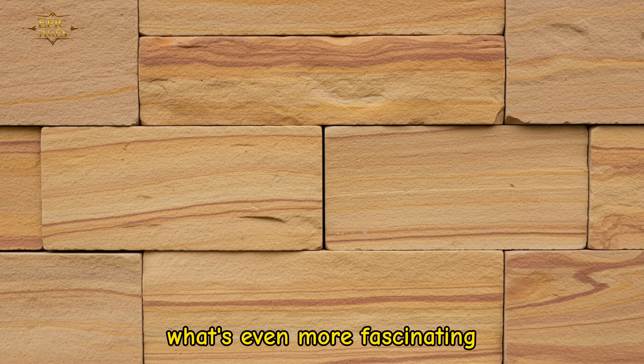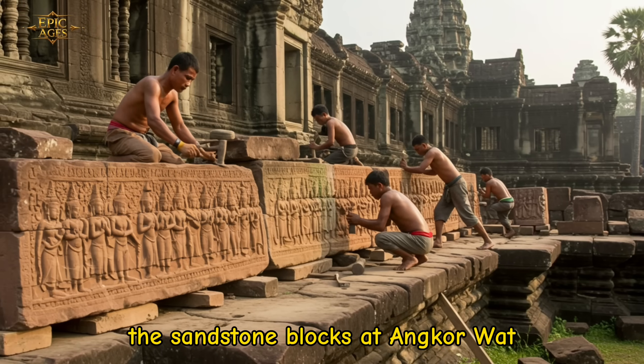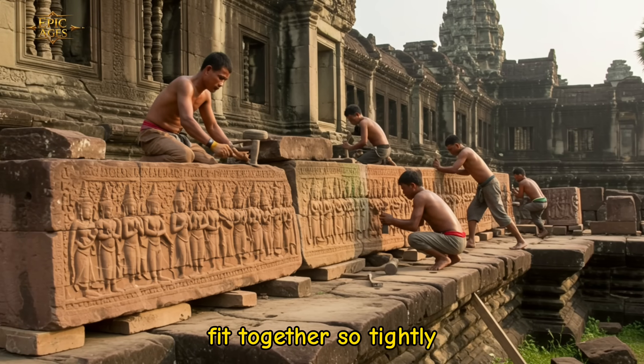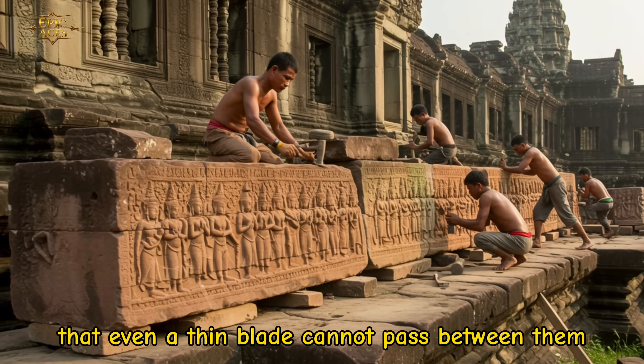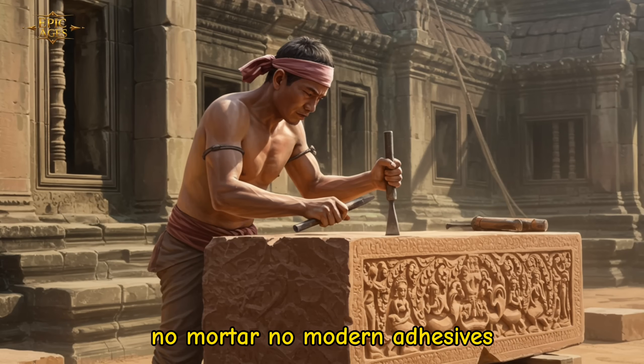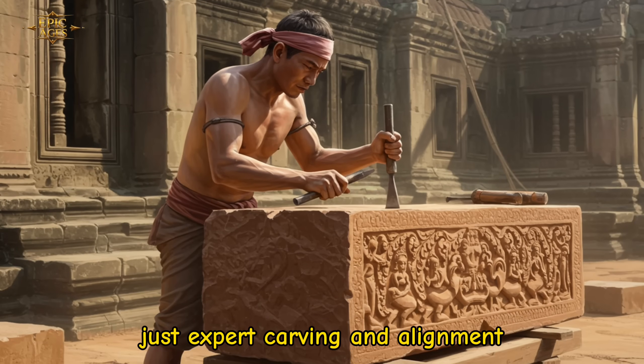What's even more fascinating is the precision of their work. The sandstone blocks at Angkor Wat fit together so tightly that even a thin blade cannot pass between them — no mortar, no modern adhesives, just expert carving and alignment.